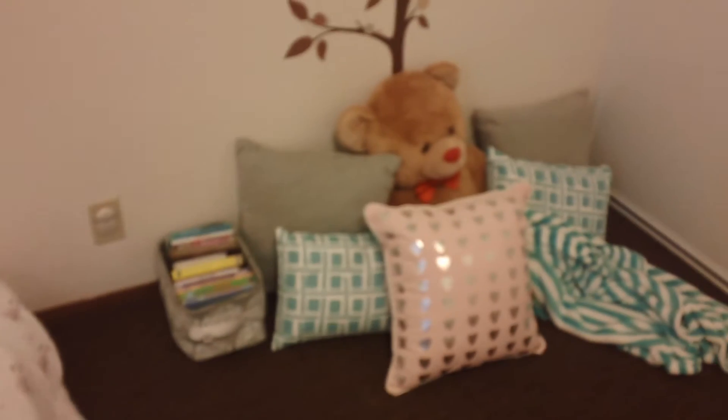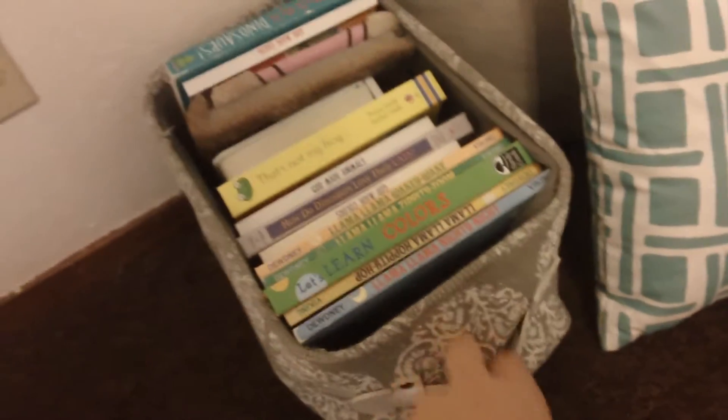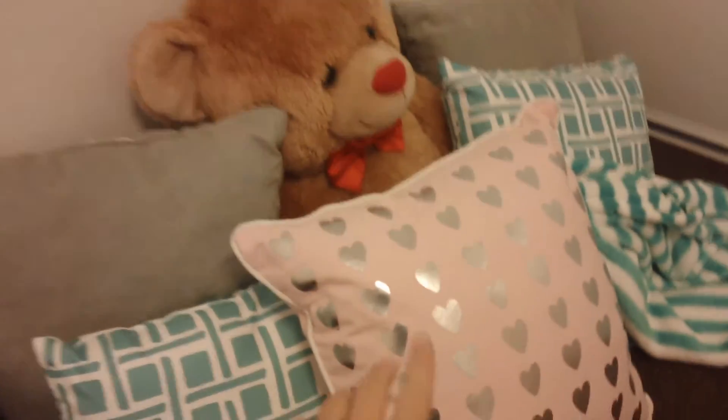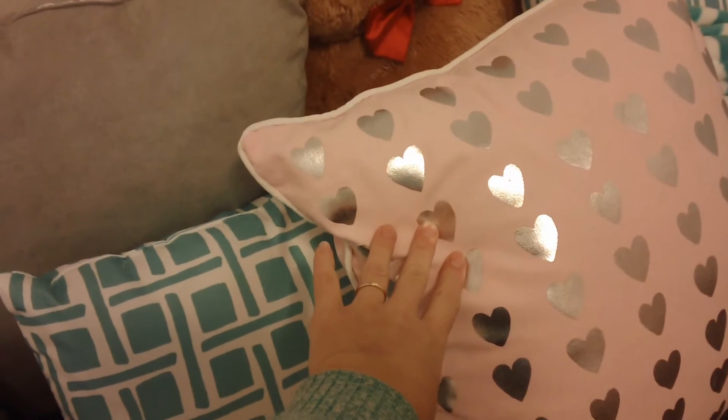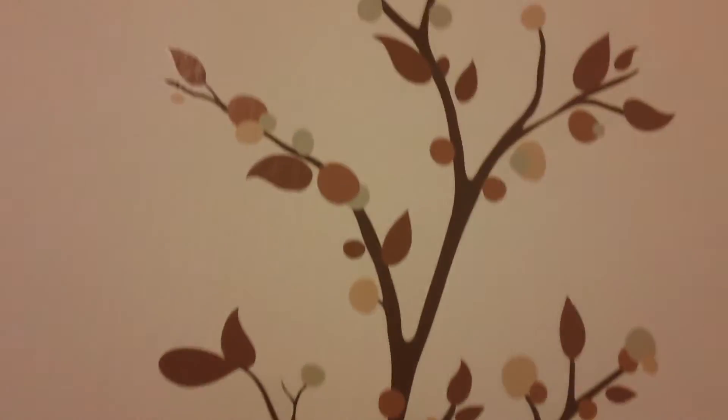Over here at the foot of her bed, we have her reading corner and book corner. I just have a bunch of books in a little basket here and pillows. Most of the pillows are from Target — I believe this pink one is, and I believe this one is from Teaching Max. The bear I had, a little blankie, and this tree going up the wall — I love it.